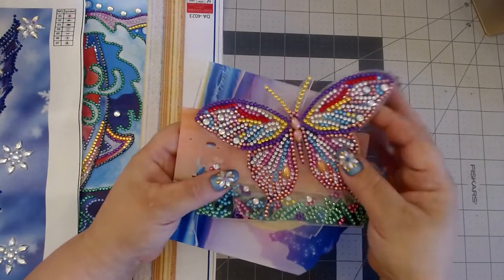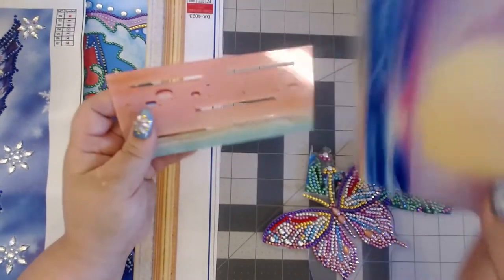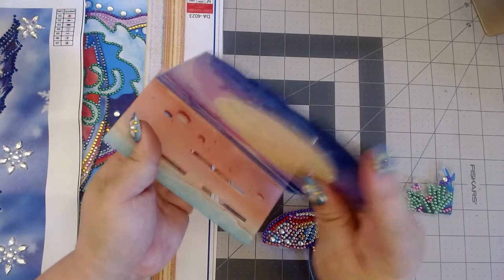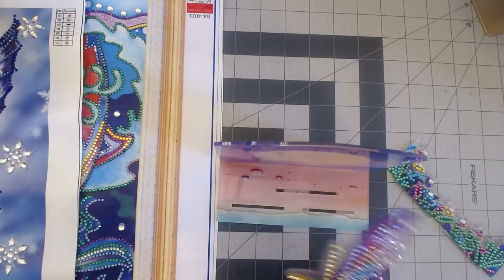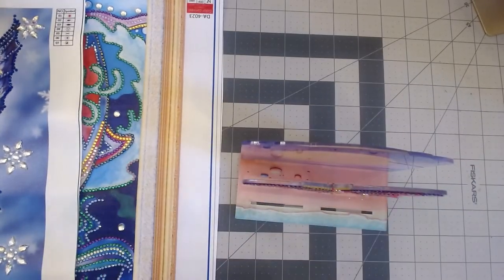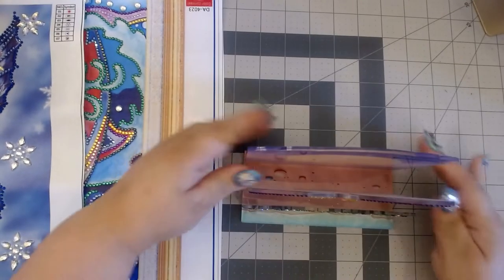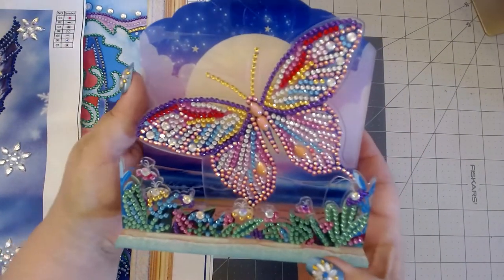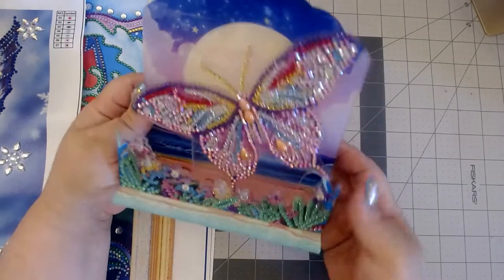This is the little butterfly diorama, and the way that it works — because you've got this little bottom part right here — is you put it together like this. Let me put it together and then I'll show you. I'll tilt it so y'all can see it, and then it looks like this. Isn't that pretty? Y'all forgive the barking — my dogs just came in from outside and they're all excited. There's my little butterfly diorama.